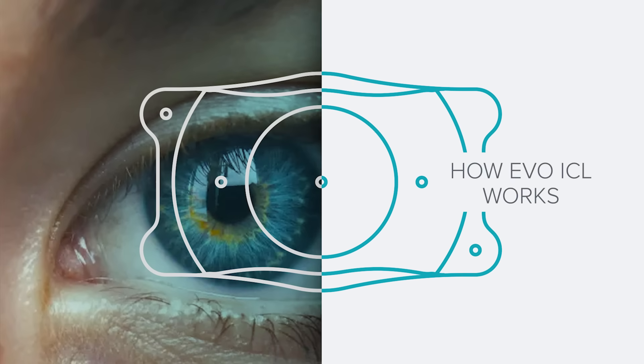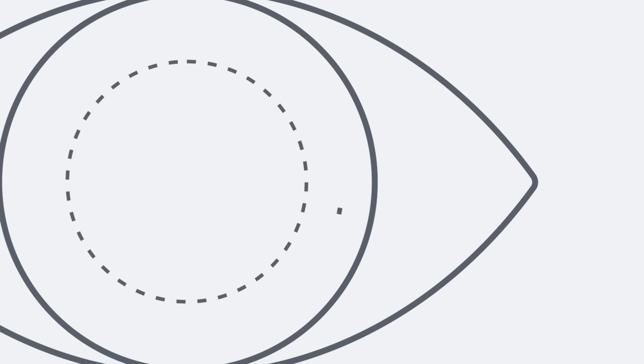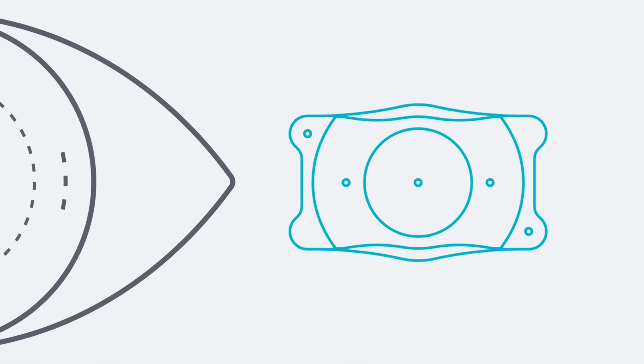Then you've got Evo ICL. During the Evo ICL procedure, the surgeon creates small incisions near the base of the cornea to allow insertion and positioning of a custom lens. No corneal tissue is removed — just a small incision and a cool piece of tech that's made for your eye. The surgeon carefully implants the lens through the tiny incisions, and the implant unfolds. The surgeon tucks it in behind the iris and in front of your natural lens, making it invisible and leaving the cornea intact.